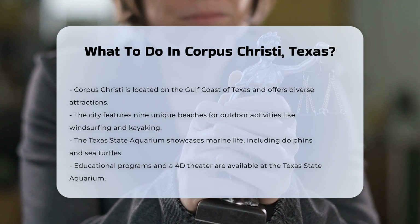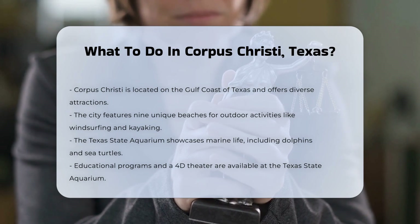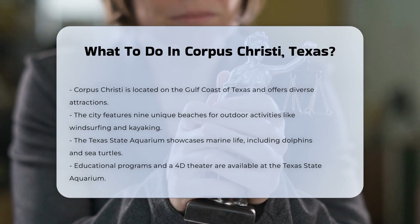For those who love the outdoors, the city boasts nine unique beaches, where you can engage in activities such as windsurfing, parasailing, and kayaking.